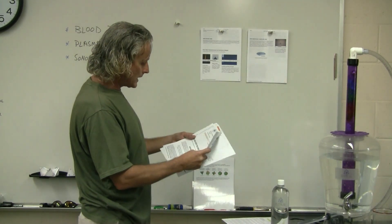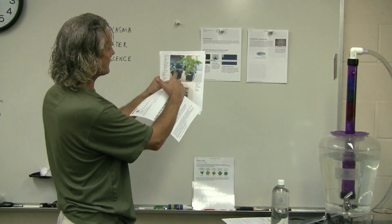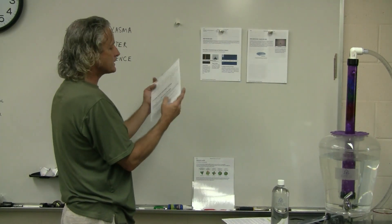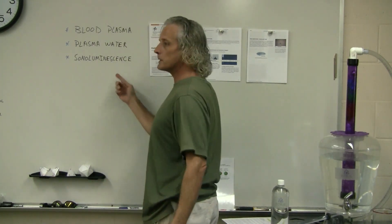They show that the plasma water treated plant versus regular tap water — you can see the huge difference. Now, what this leads me to is: what is this device doing, and what is sonoluminescence?